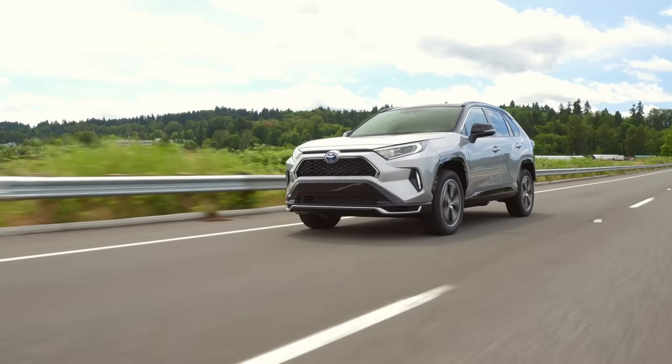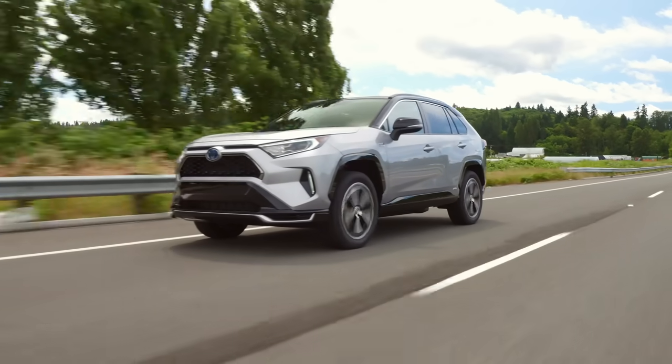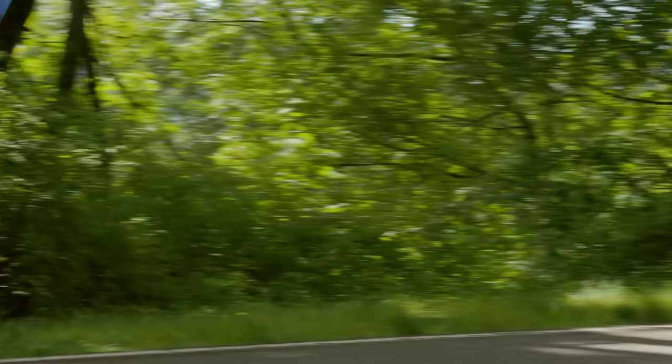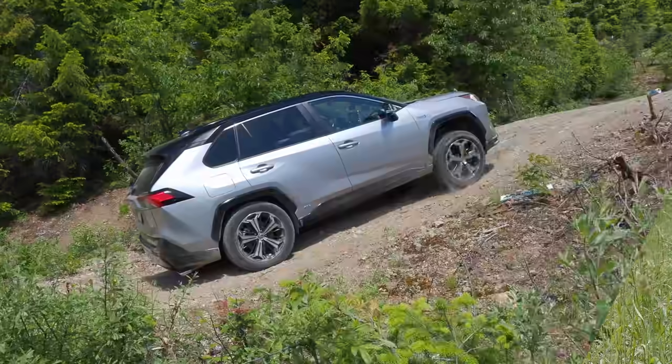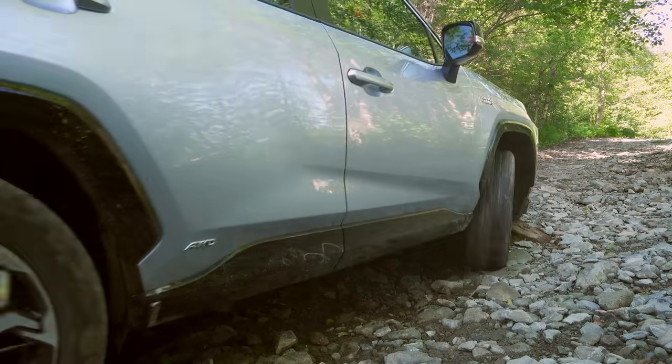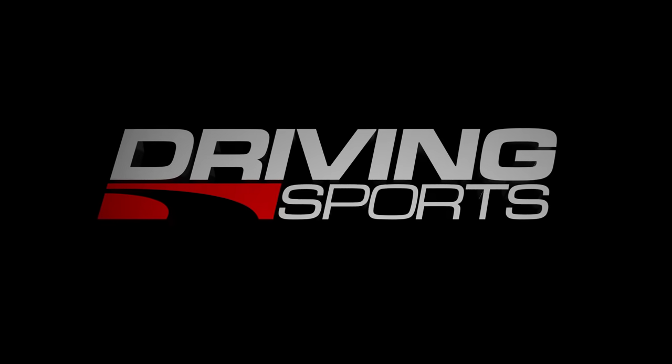This is the new 2021 Toyota RAV4 Prime. What makes it so special? It's Toyota's first plug-in electric crossover, and it's packing 302 horsepower. We have a full test including off-road on this episode of Driving Sports TV.